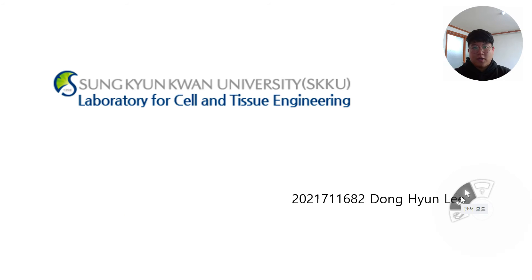Hello, my name is Dongyan Lee. I am in the Cell and Tissue Engineering Laboratory. I will introduce our laboratory's research interests.